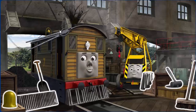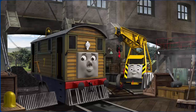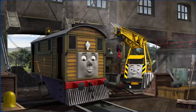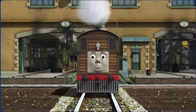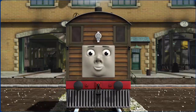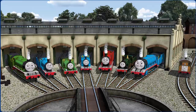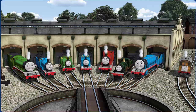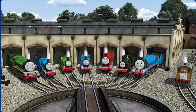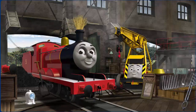Toby's windows are dirty and his cowcatcher is broken. Great job, but there's still more to do. That's right! Toby is ready to get back to work. You helped repair Edward and Percy and Thomas and James and Emily and Gordon and Toby. You did a great job! Play again.